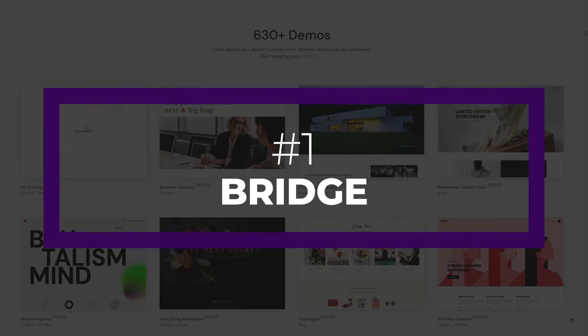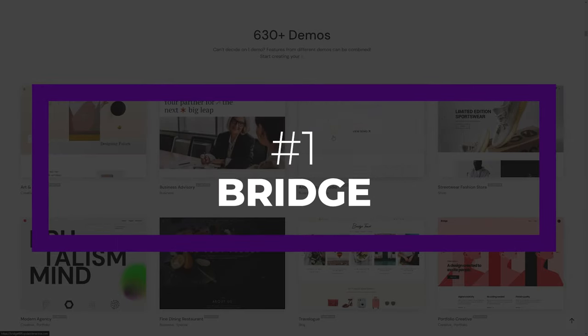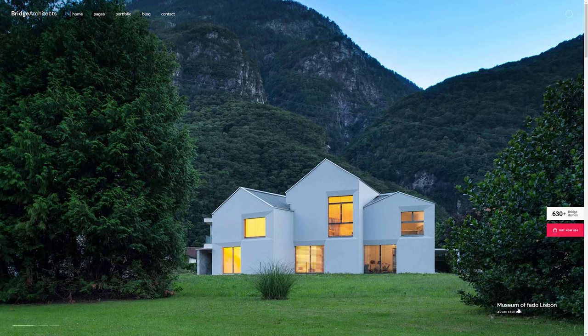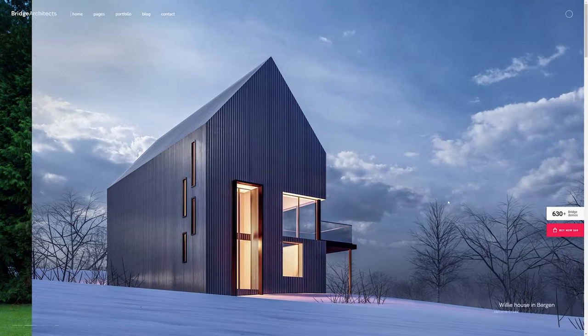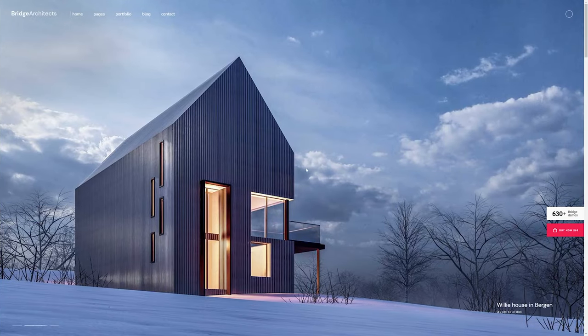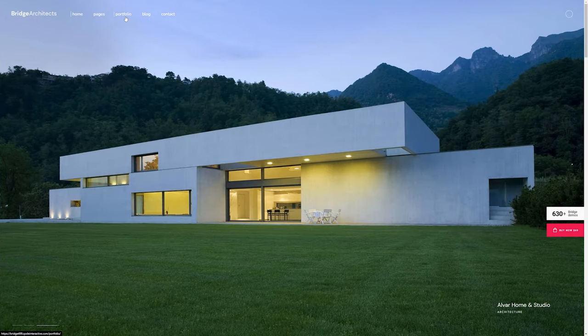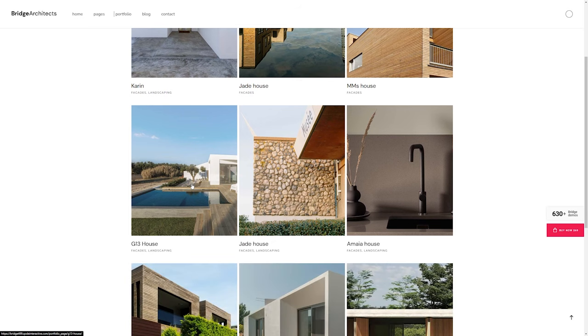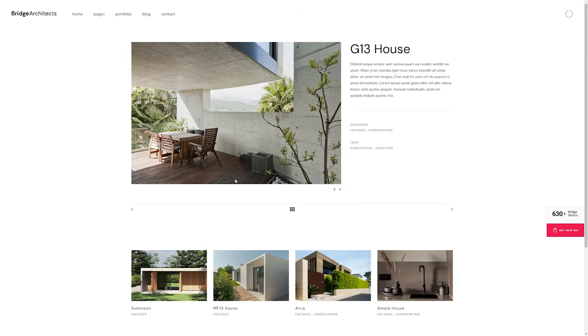First up, we have Bridge. Bridge is a multi-purpose WordPress theme that works well with Gutenberg, Elementor, and WP Bakery. The theme is one of the best-selling portfolio WordPress themes on the ThemeForest Marketplace. Built with the designer in mind, Bridge allows you to build a unique portfolio website on WordPress. From interactive elements to over 600 demos you can import, designing your portfolio with Bridge is the clear choice for those who want a website that stands out.